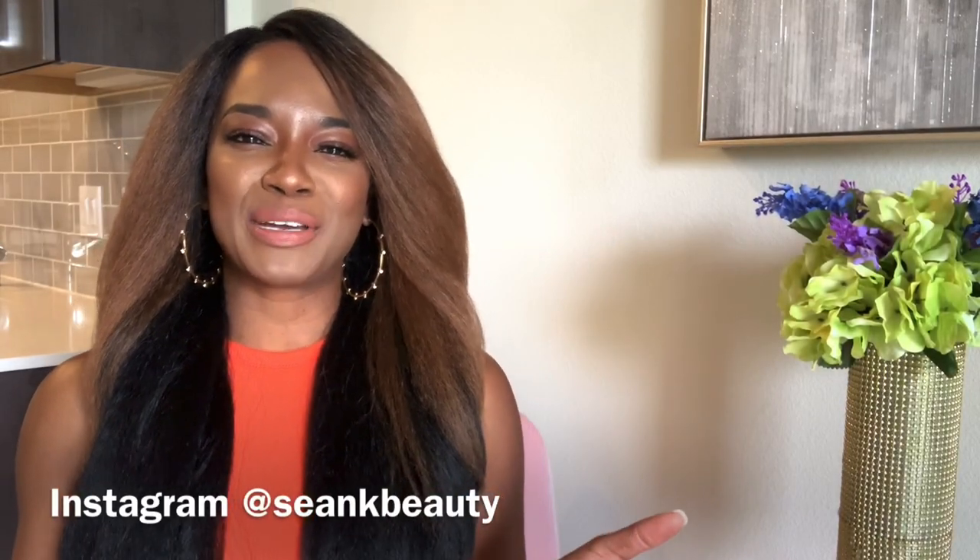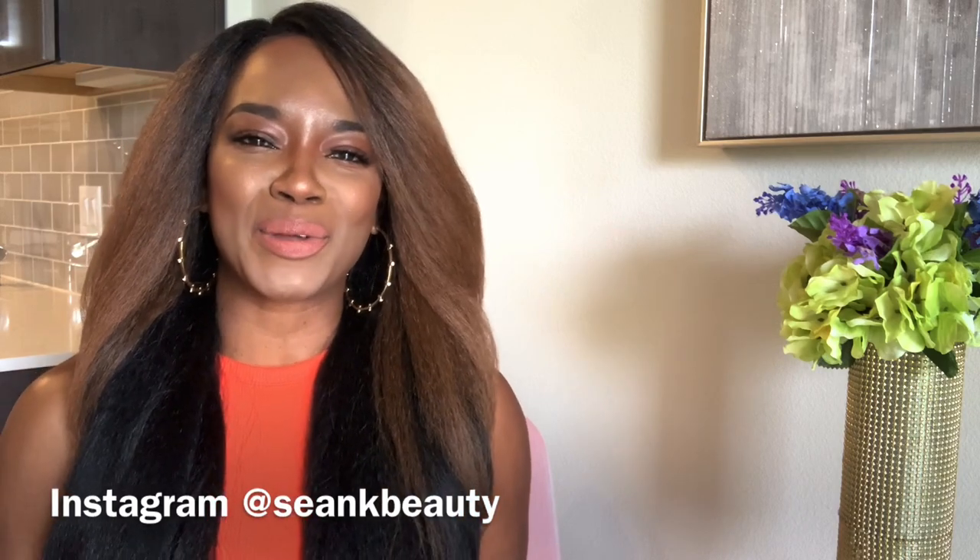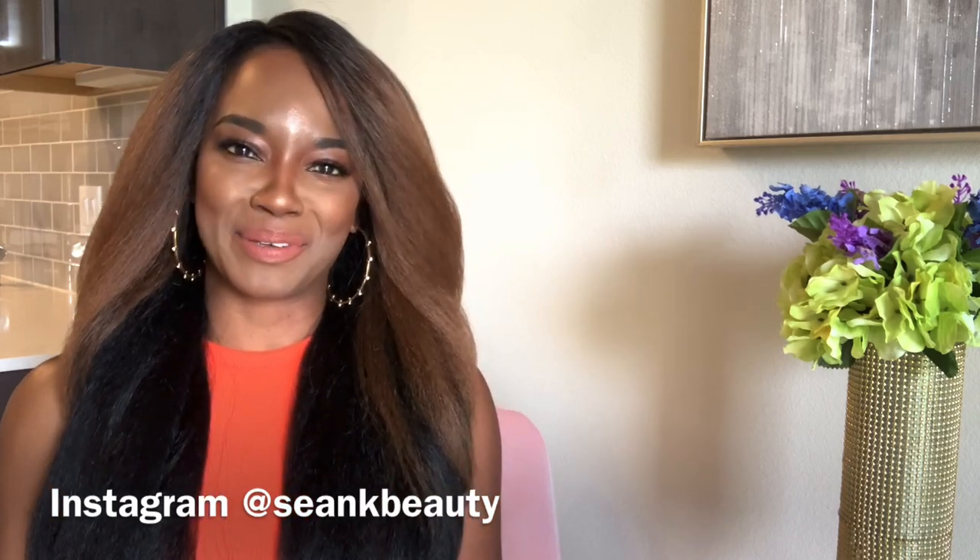Well, hello, hello, everyone. Welcome to my channel. It's Sean from Sean K. Beauty, and this is Sean K.'s Beauty Bar, where we grab from the bar and discuss all things beauty.